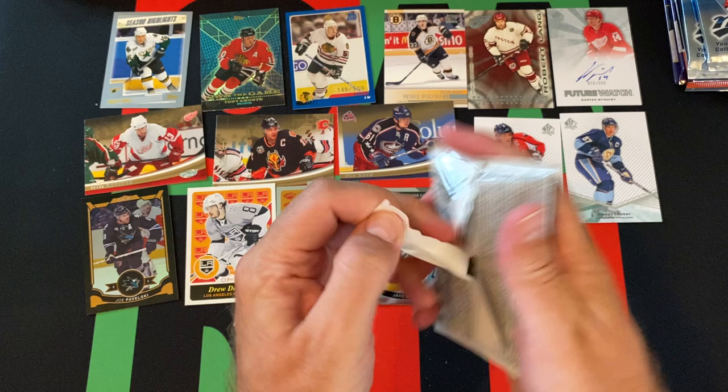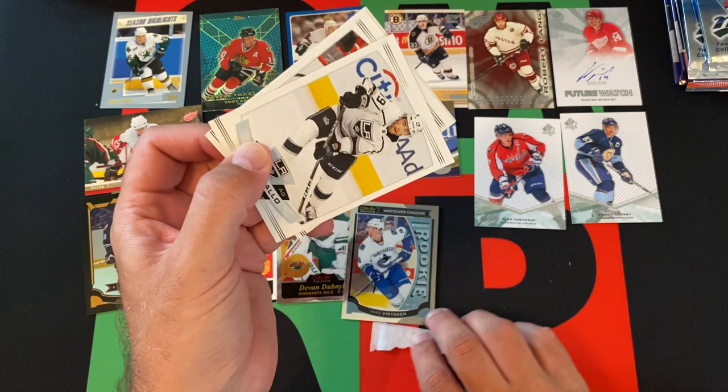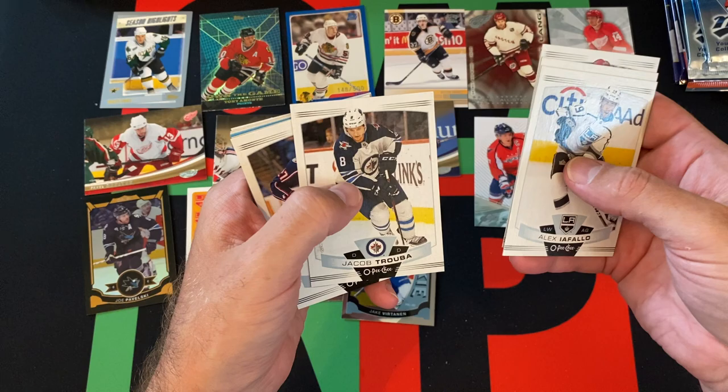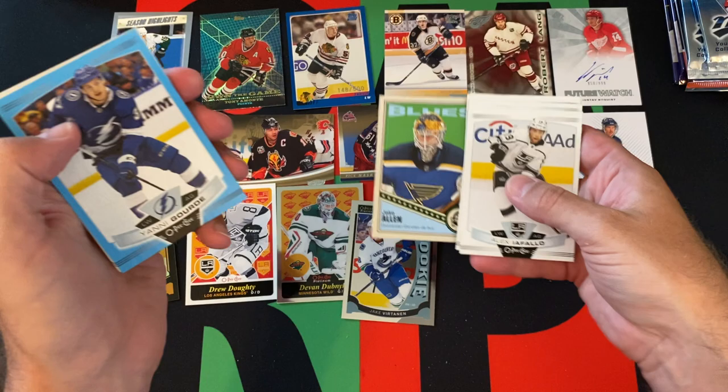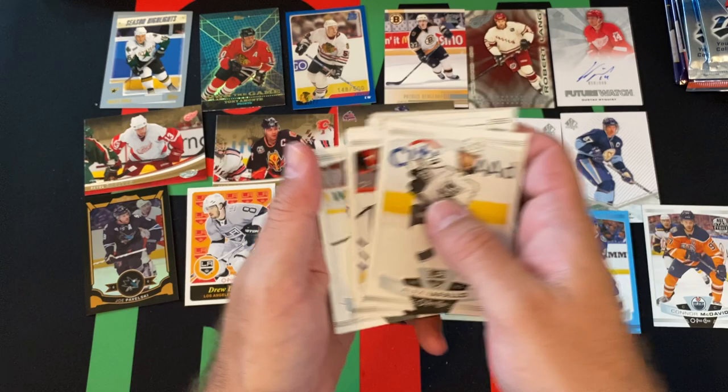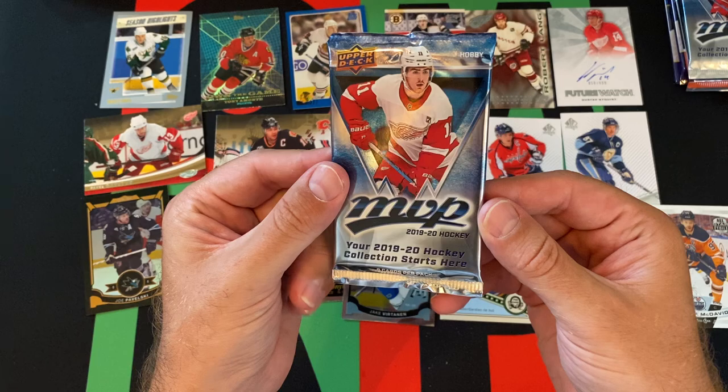We got 2019-20 OPC. Alex Iafallo, Zach Hyman, Alex Goligoski, Jacob Trouba, Ryan Murray, Jake Allen in retro style, Yanni Gourde with his blue variation, Justin Falk, Connor McDavid All-Star card, and Cal Clutterbuck rounds things out.